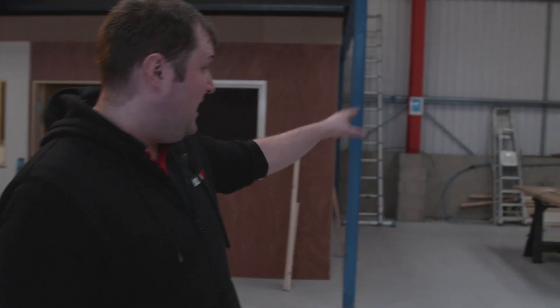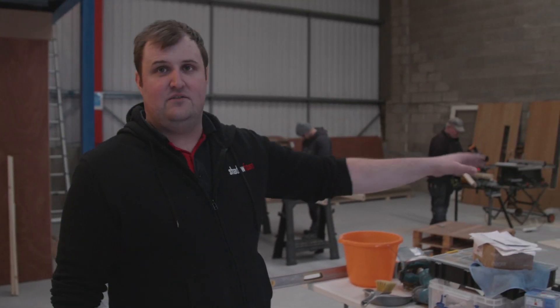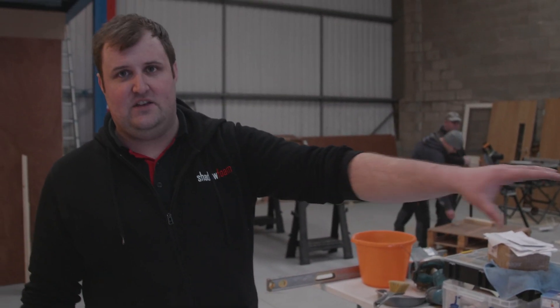Over here we've got quite a lot to come. We've got a spray booth going in over here in the next week or so. We've got our band knives and equipment moving in, all situated over this side.